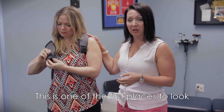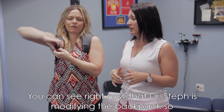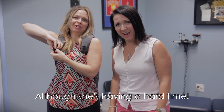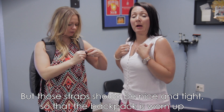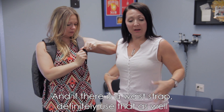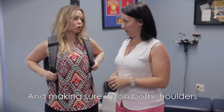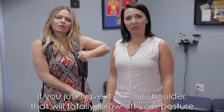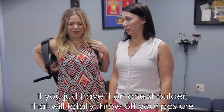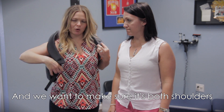Dr. Steph is modifying that backpack right now. Those straps should be nice and tight so that the backpack is worn high up. And if there's a waist strap, definitely use that as well. Making sure it's on both shoulders — if you just have it on one shoulder, that'll totally throw off your posture. So we want to make sure that it's both shoulders.